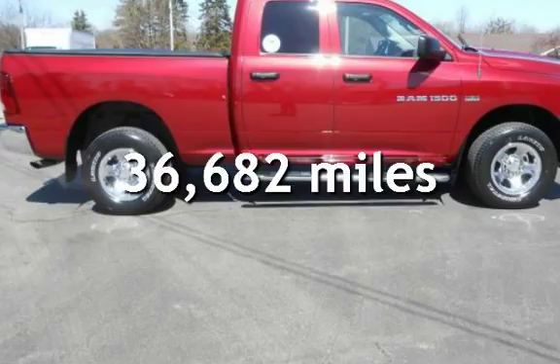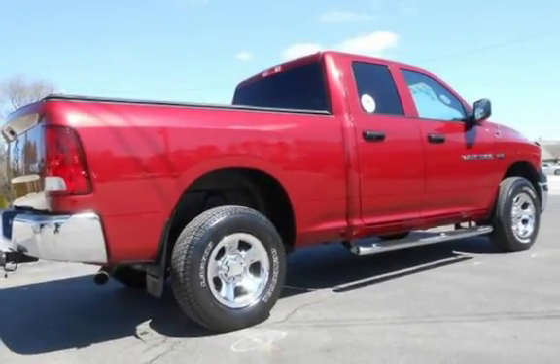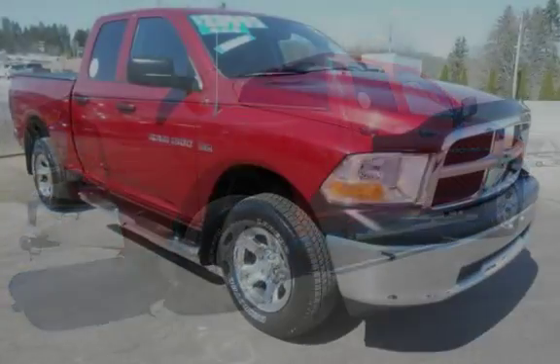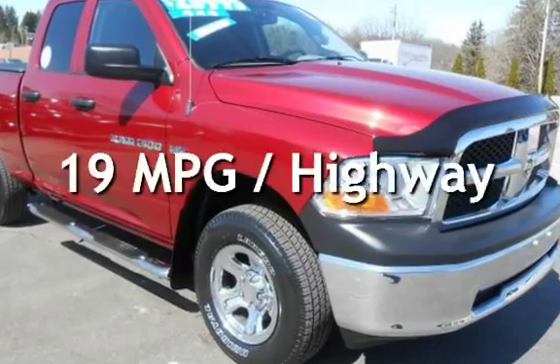This Ram is a great value with less than 37,000 miles on the odometer. Estimated fuel economy for this vehicle is 13 miles per gallon in the city and 19 miles per gallon on the highway.